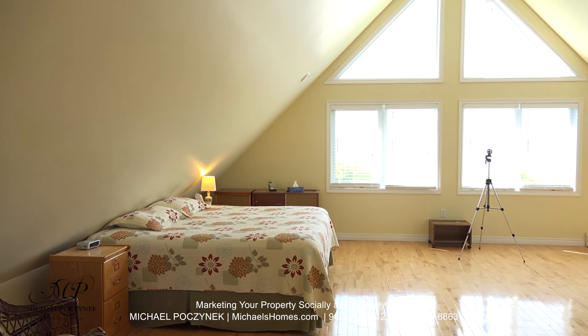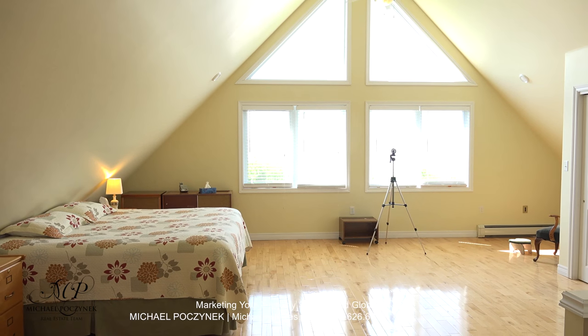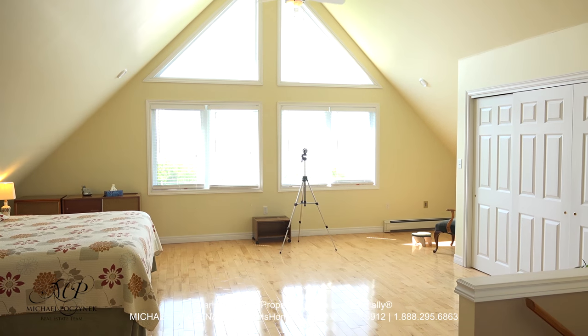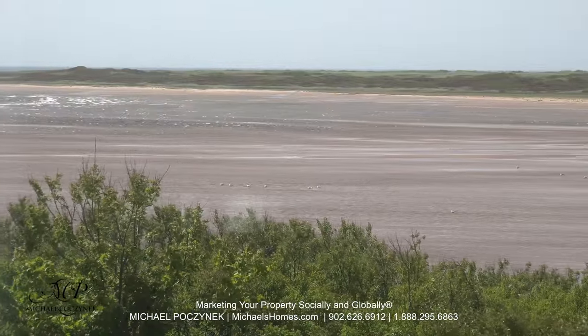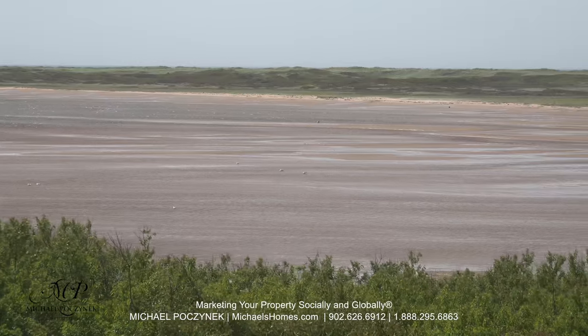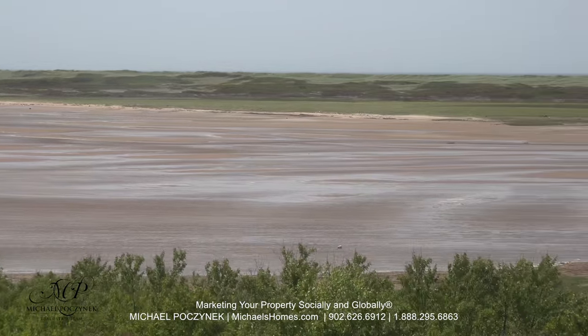Now at the top of the stairs, welcome to one of the largest master bedrooms you're ever going to see, complete with beach and sand dune views. This would be the view through one of the windows. There's no way I can possibly tell you how amazing this is in person — you'll have to check out this place and see.